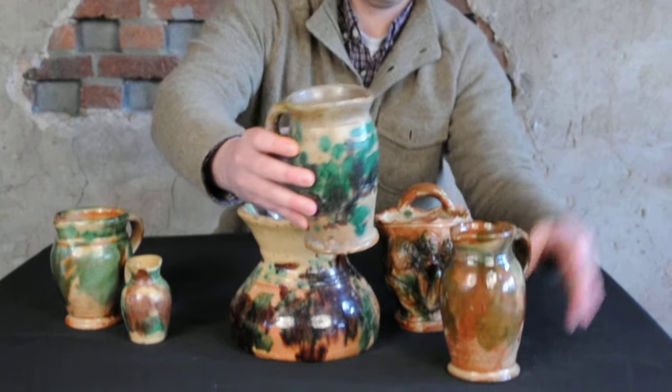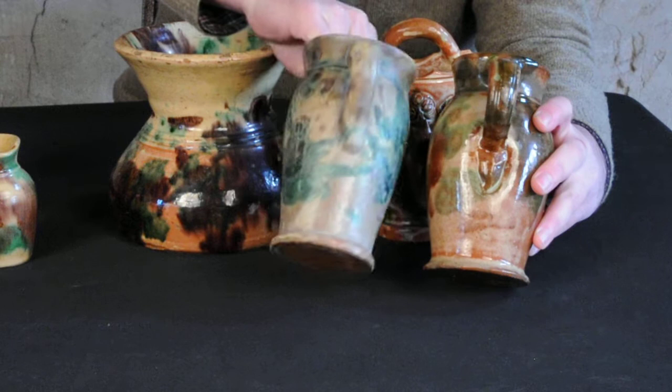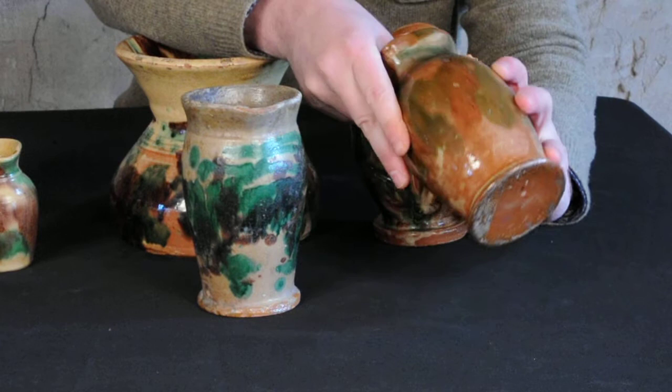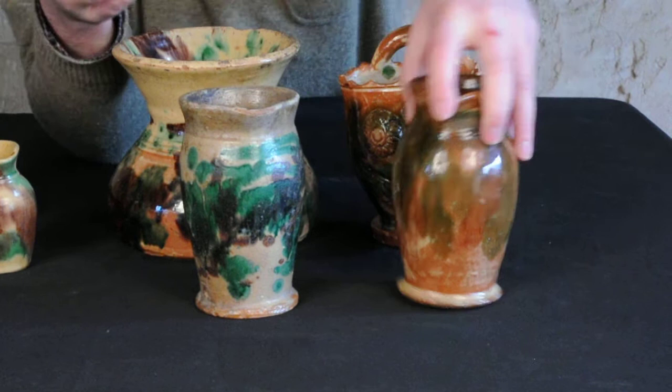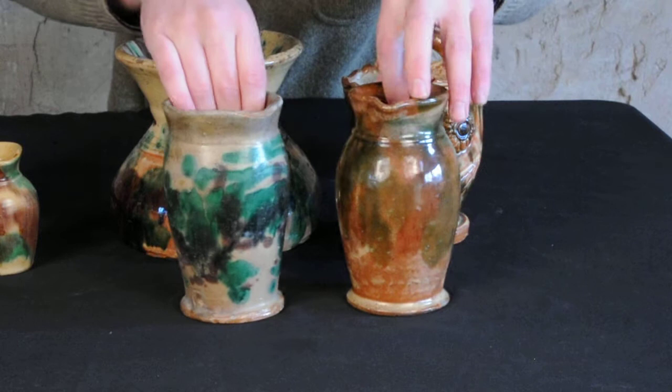Here are two more multi-glazed pitchers, both fairly typical in size, form, and glaze. Sometimes they have ribbed handles and other times they don't. They almost always have that footed base, and sometimes they're a little more obovoid than others. This might be an Eberle example, and this could very well be a Bell example because of the shape — it's a little more obovoid. You can also see that this has a similar technique of cream-colored slip with green and brown over top of it. How it's fired and how the glaze is applied is different on each example, so you get a variety of different colors.